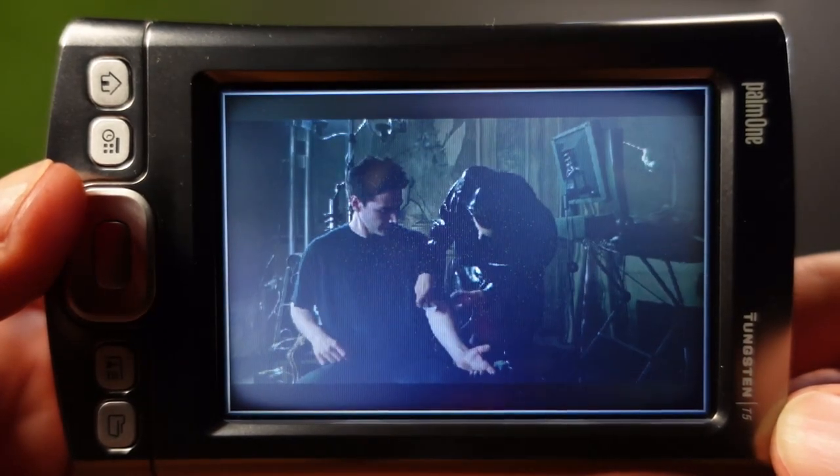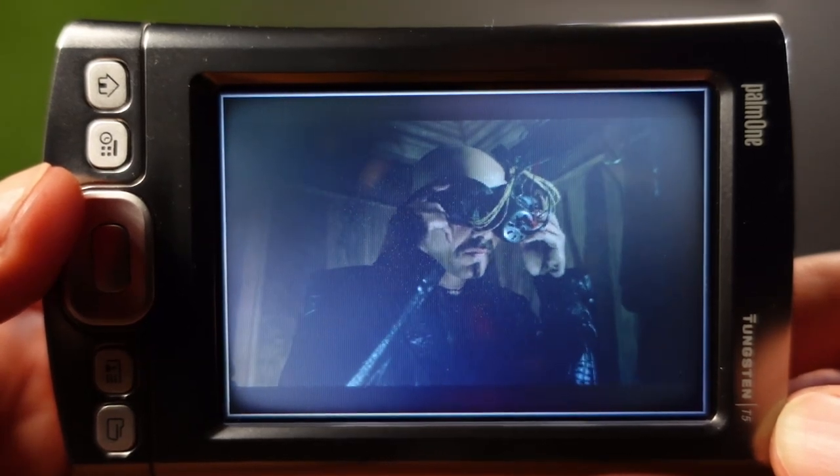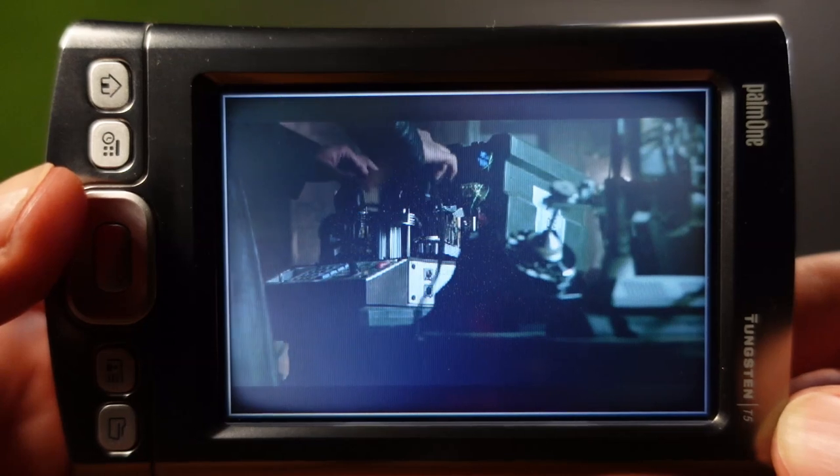The larger display area is really useful for playing videos, though the display does seem to really struggle with dark areas. Display technology certainly has improved a lot since then.